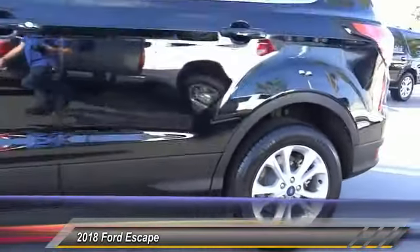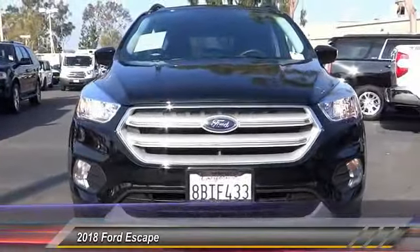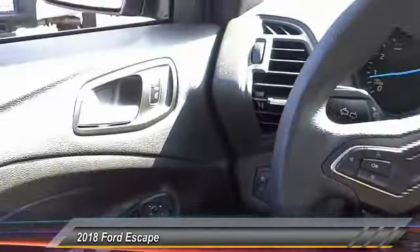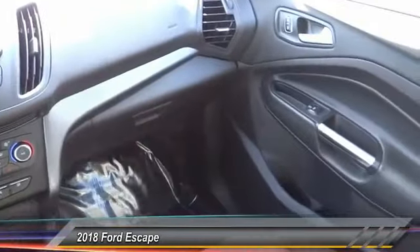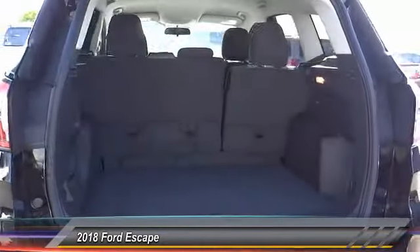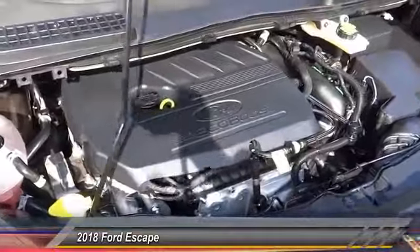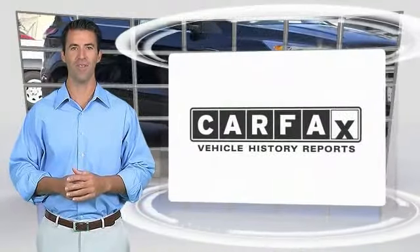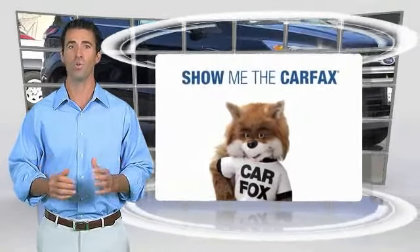A vehicle like this doesn't come along every day. Come in and get it before someone else does. Here's another high quality vehicle with a Carfax vehicle history report. Be sure to find a complimentary copy of this report online or contact the dealership. This vehicle qualifies for the Carfax buyback guarantee.